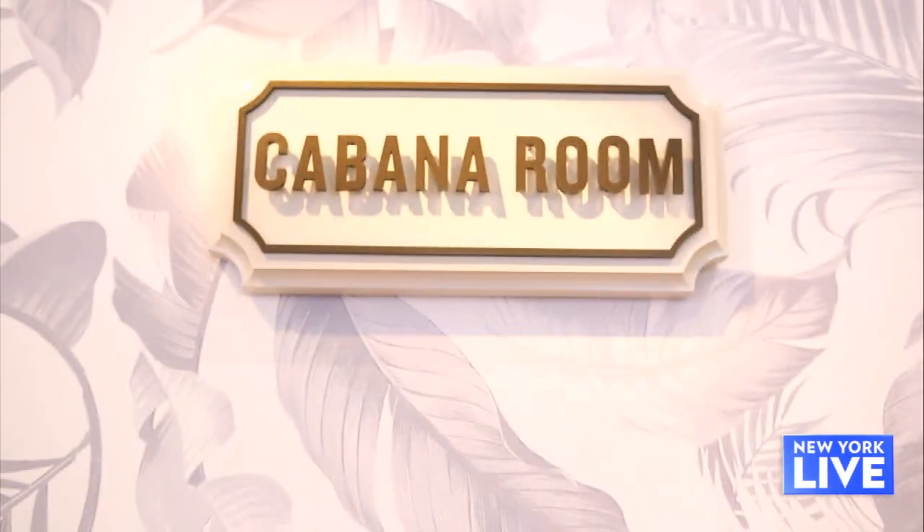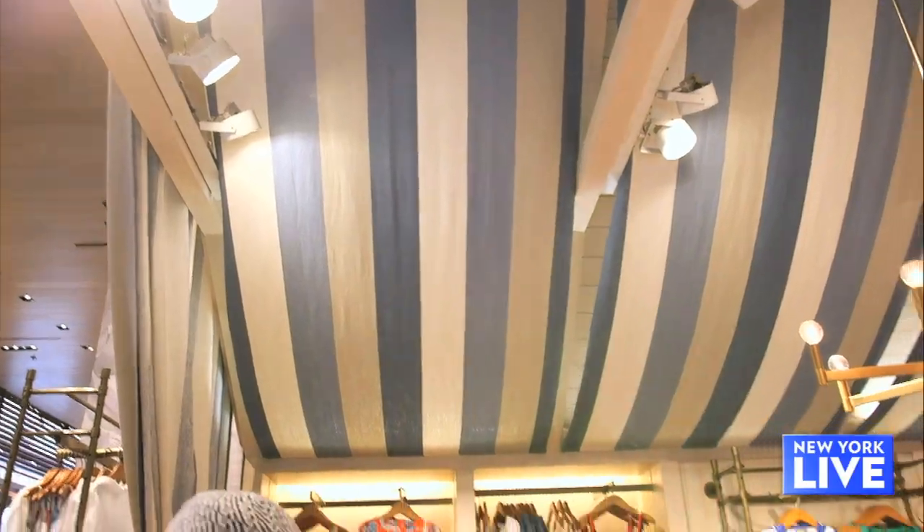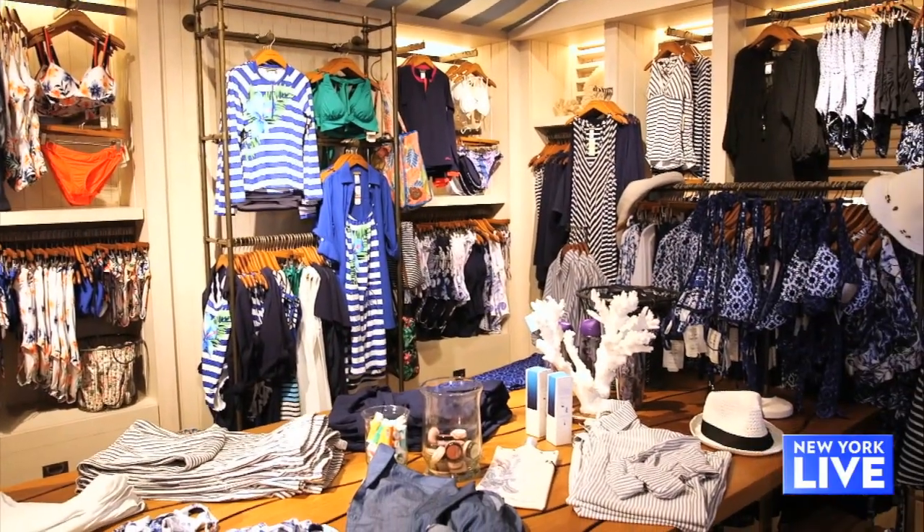Athleisure is making a splash this season, especially when it comes to swimwear. I'm here with fashion stylist Christine Bibble-Her. We are at Tommy Bahama's the Cabana Room, and boy is this quite impressive behind us — so much fun. It's like a little swim paradise.